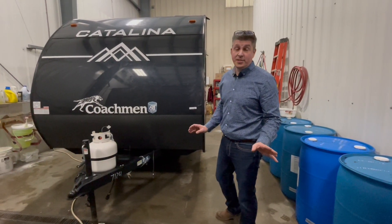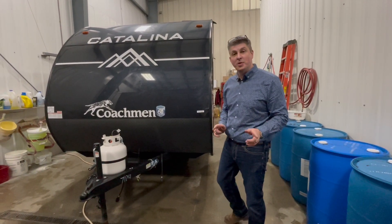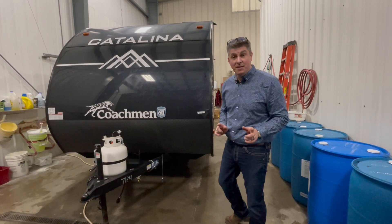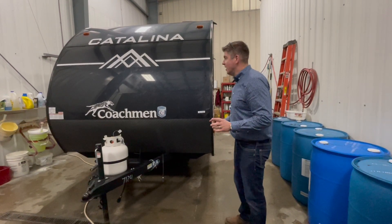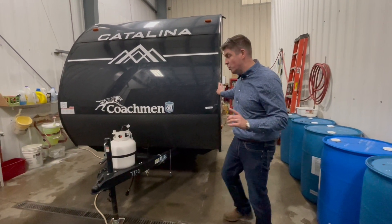Hey guys, it's in the wash bay, it's still dirty, but we were super excited to get a video so that you could take a look at this new Coachman Summit Series 164 BHX. Some of the things that you're going to notice that really are not seen at this price point that I want to show you.